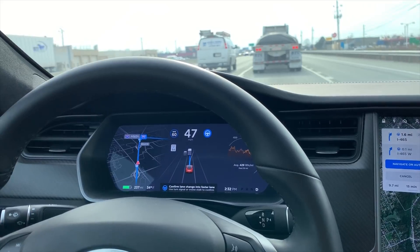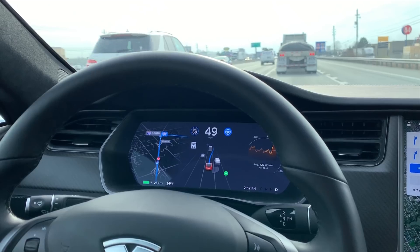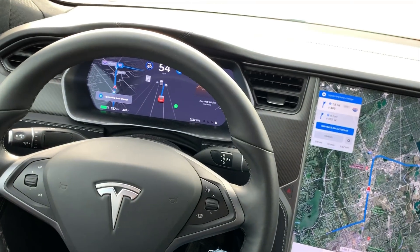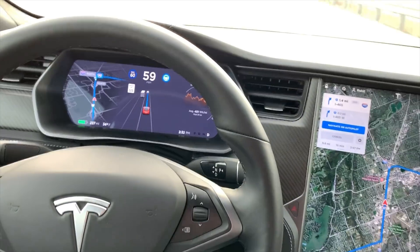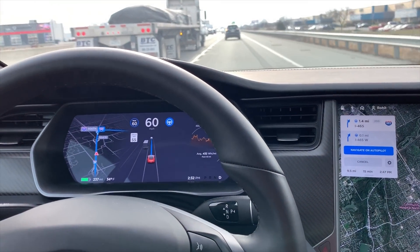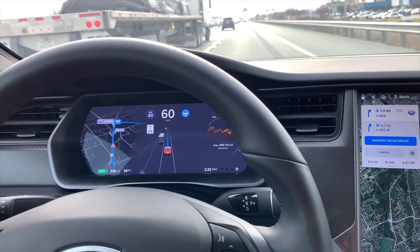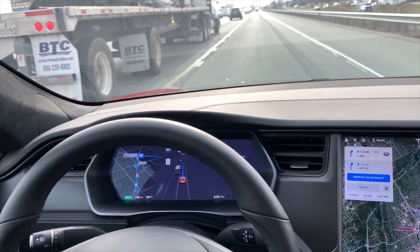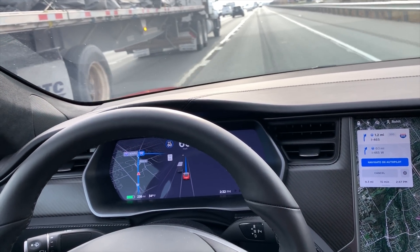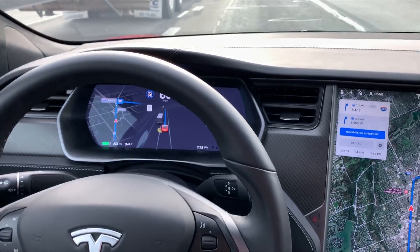So that's one thing it did. Now it looks like it's taking the exit. Actually, it came to the rightmost lane to take the exit and I still have 1.3 miles to go. It came to the right lane so the exit is possible — it thought well ahead in time, which is a good sign.